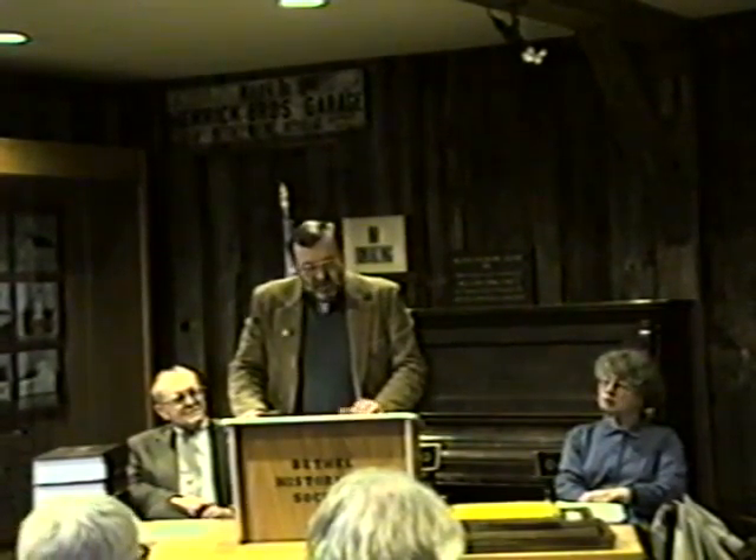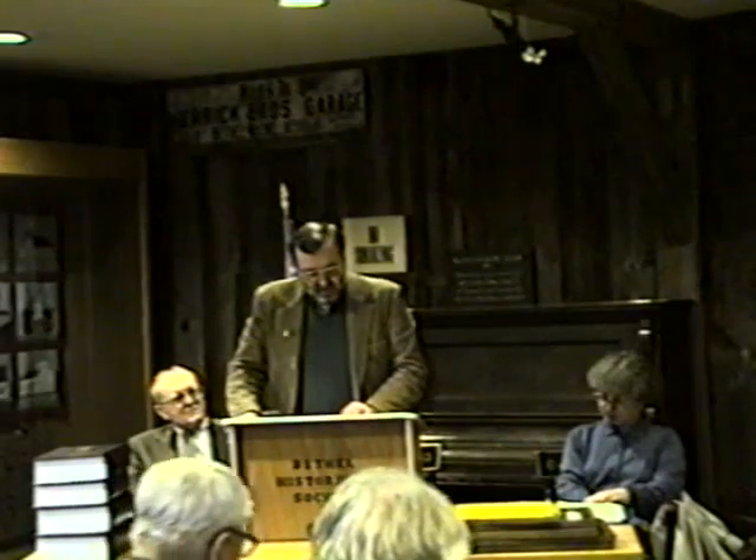My speaker tonight is someone I've known for quite a few years. I was a graduate student bumped out of the graduate dorm at the University of Maine in 1967 because my application was tied up in a mail strike in Canada. So I ended up in an undergraduate dorm called Oak Hall. And one of the people that lived just down the hall from me was Richard Dean, our speaker tonight.